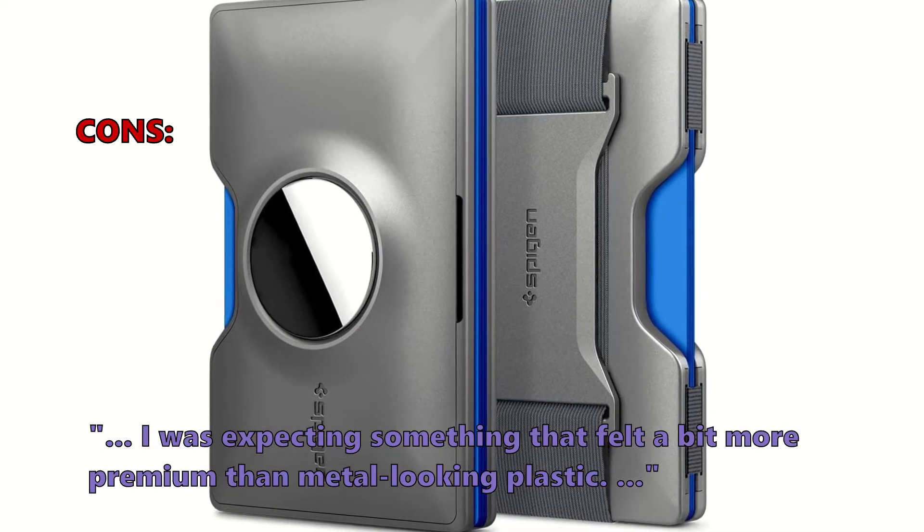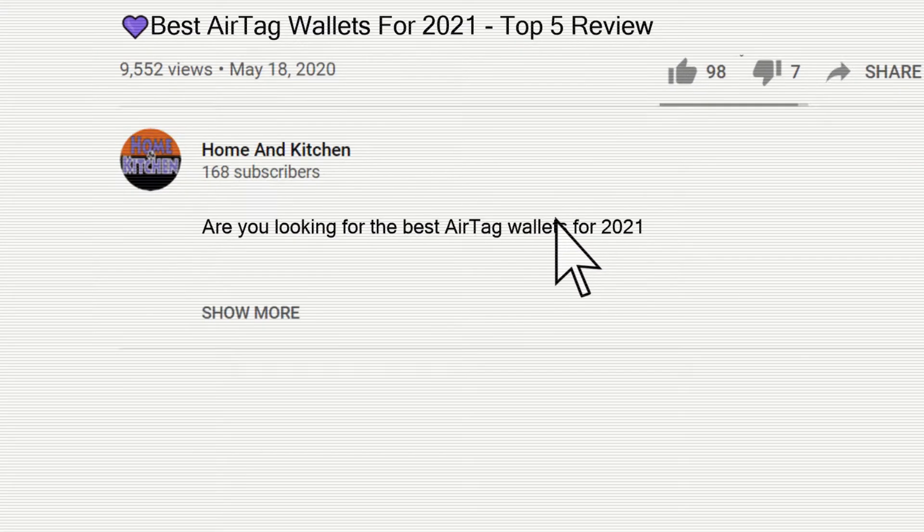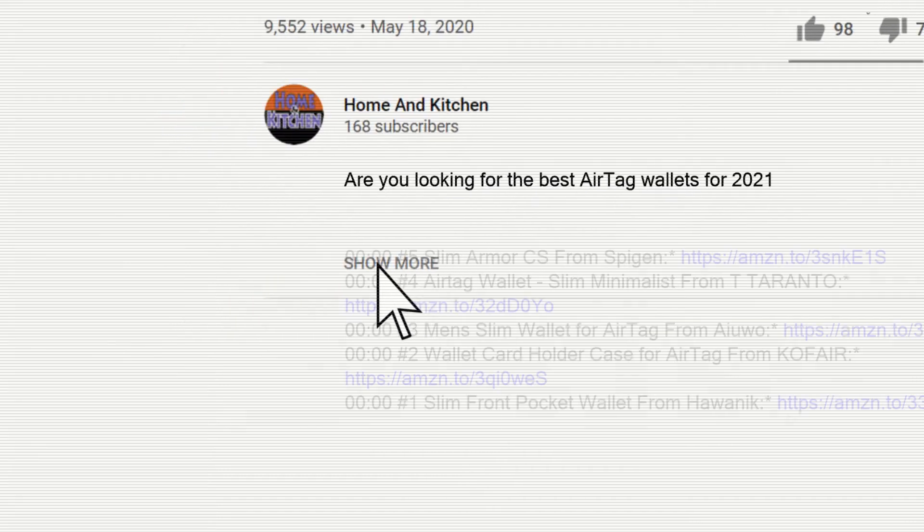I was expecting something that felt a bit more premium than metal-looking plastic. All the links to all the products mentioned in this video will be in the description down below.